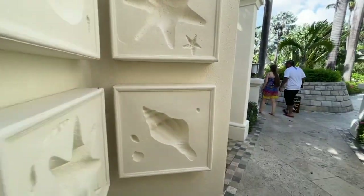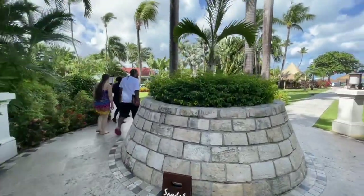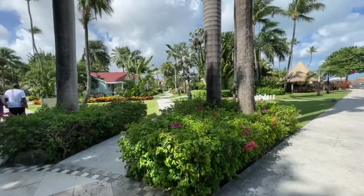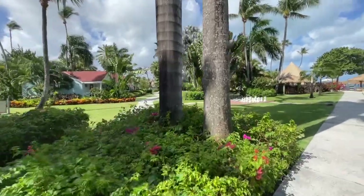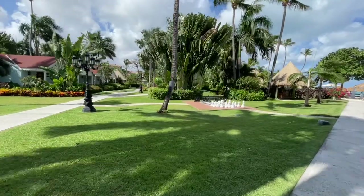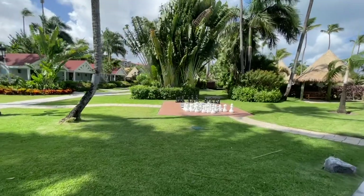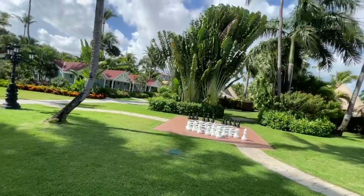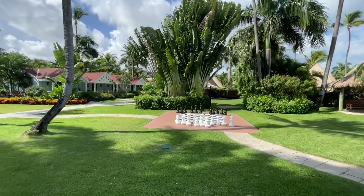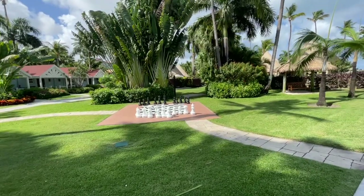We're here during COVID and the protocols are great — sanitizing every time you go into a restaurant or any public space, with lots of cleaning throughout the resort. They're really doing a fantastic job. There are lots of open air areas too, so if you aren't wanting to eat inside, all of the restaurants except for two have outdoor seating as an option or are open air.